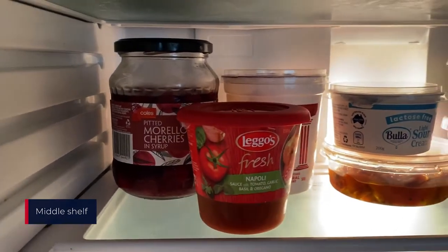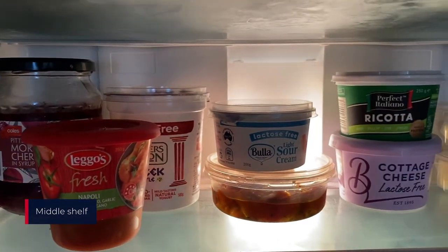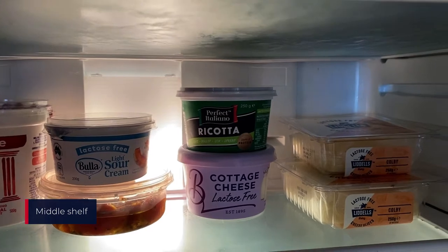Jars, yogurt, small containers of food and cheese are things that you might like to put on the middle shelf.